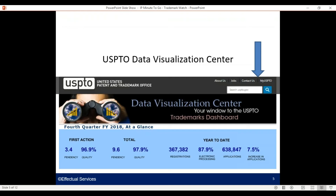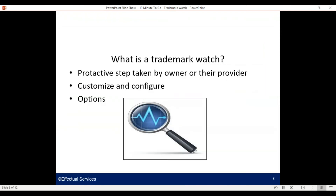The USPTO has a robust Data Visualization Center. You'll see from the blue arrow pointing to the box from the home page — enter Data Visualization — and you'll come to a page that has a number of resources to help educate yourself around tendencies, volumes, and other important data that will be helpful as you build out your programs and learn more.